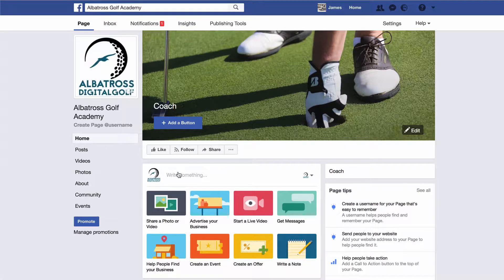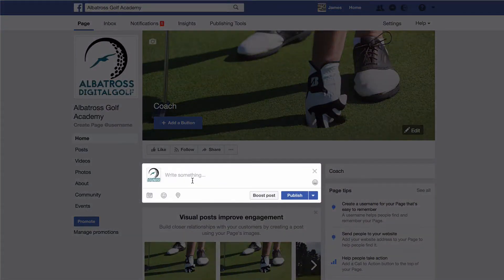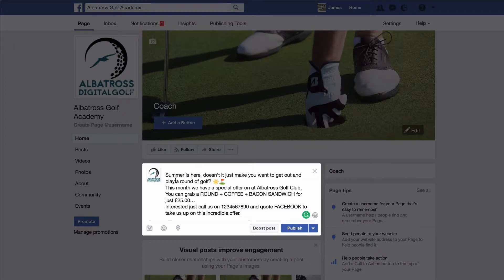First up, what you want to do is create a post — I've created one in advance. What you need to do is click on 'write something' and then add your copy in here. This is my offer that I'm looking to promote: 'Summer is here — doesn't it just make you want to get out and play a round of golf?' So you're asking a question to begin with, not going straight in with the sale. 'You can grab a round plus coffee plus bacon sandwich for just £25 — interested? Just call us on 1234 and quote Facebook.'